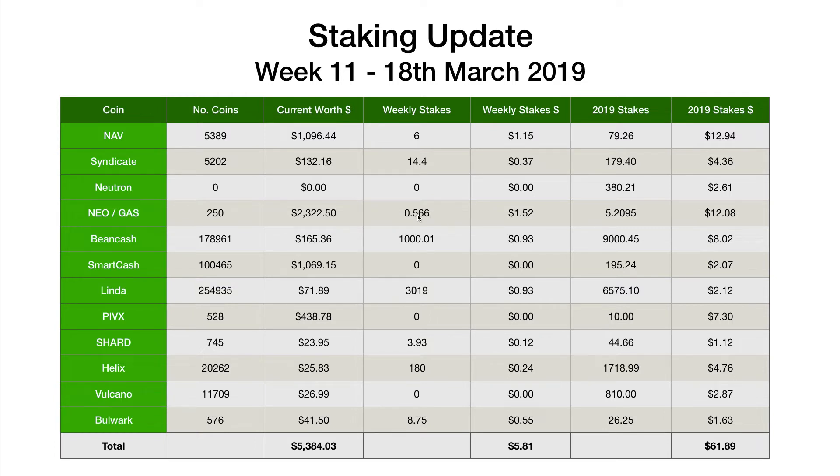NEO Gas — this is the first week where we've received a full amount, no trading with NEO this week. So 250 NEO got us just over 0.566 Gas worth $1.52. One BeanCash stake, just over 1,000 BeanCash worth $0.93. Nothing for SmartCash — as I said, nothing until the end of April. Linda had a stake this week which is quite nice: 3,019 Linda worth $0.93. Nothing for PIVX — we haven't had a stake for PIVX for a while; I have just over $500 and they're being moved in and out of the wallet fairly frequently. 3.93 Shard worth $0.12. 180 Helix worth $0.24. No Volcano this week. And finally one stake for Bulwark: 8.75 coins worth $0.55.